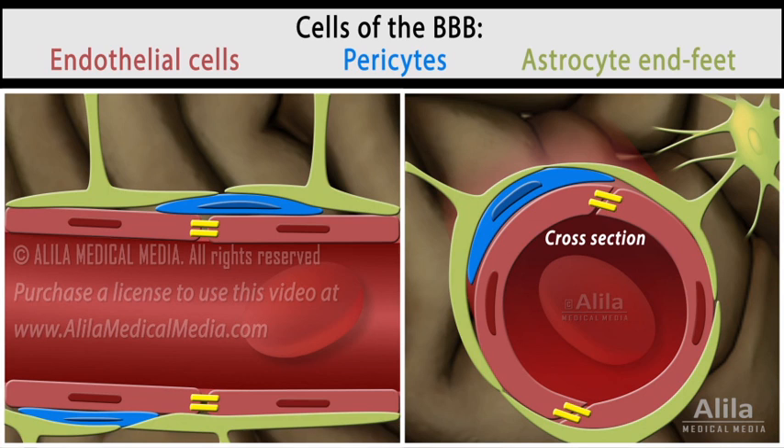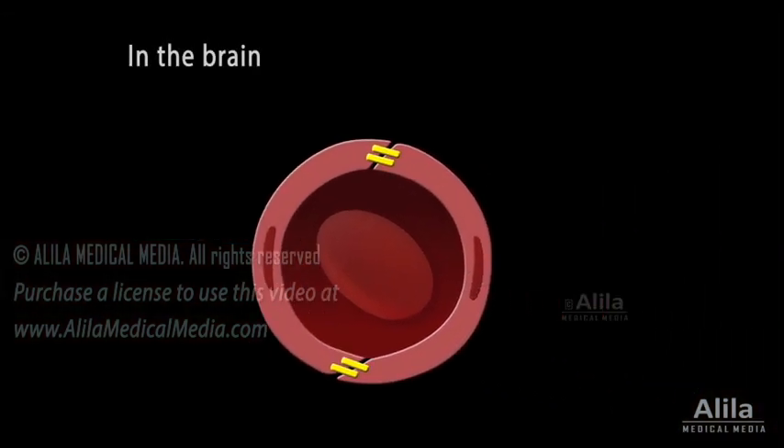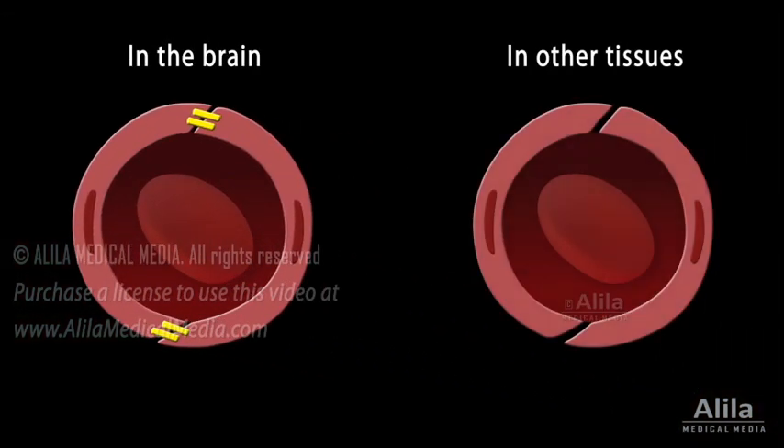The endothelial cells alone can fulfill the functions of the blood-brain barrier, but their interactions with the adjacent cells seem to be required for its formation, maintenance, and regulation. The brain endothelial cells, unlike their counterparts in other tissues, possess unique properties that allow them to tightly control the passage of substances between the blood and brain. These properties can be classified into physical, transport, and metabolic categories.